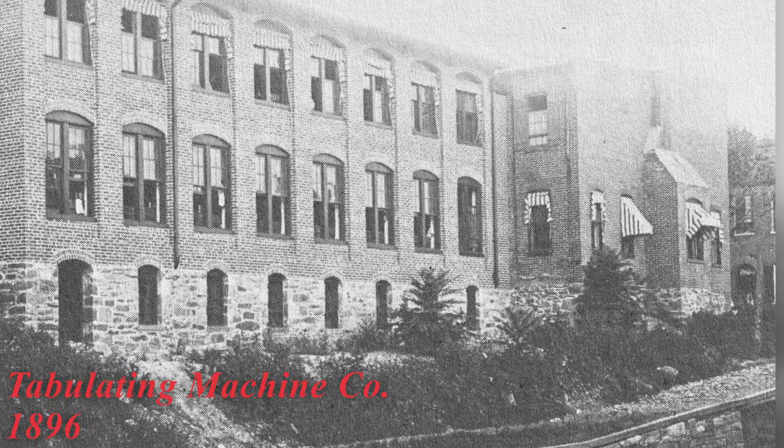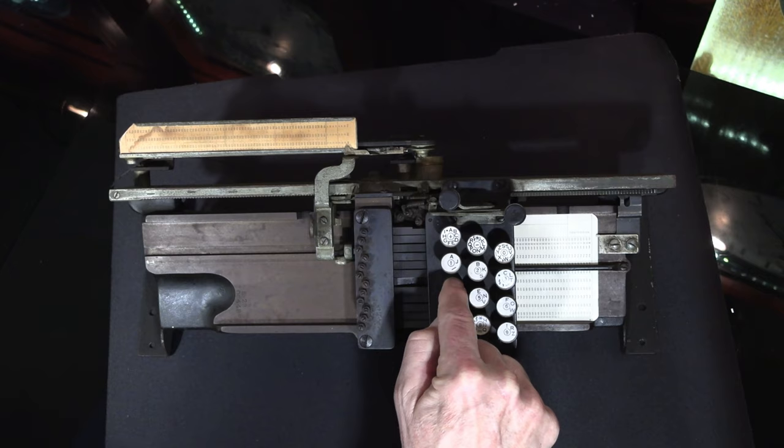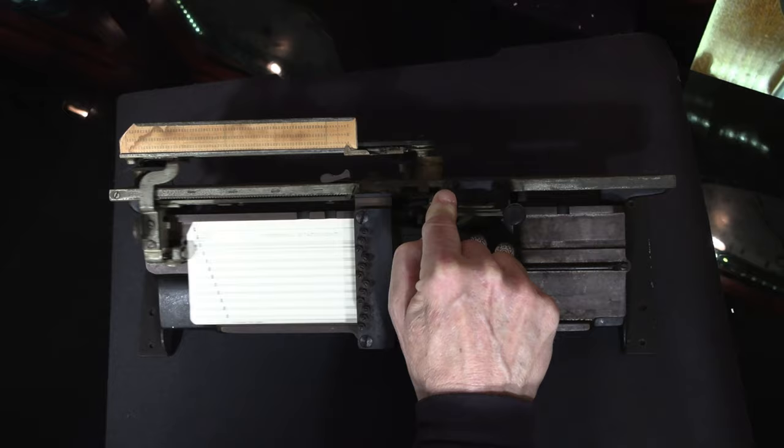This is a Hollerith key punch machine from the early 1900s. A card is loaded from the left side, and the operator slides the holder to the right. There are 12 keys on the keypad, and they punch holes on the card from the top of the card to the bottom. The left button releases the card and slides the holder to the left.